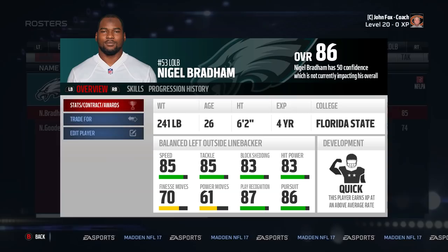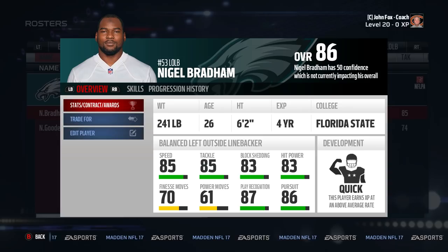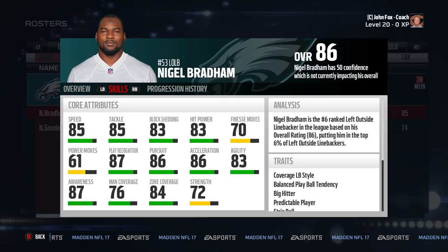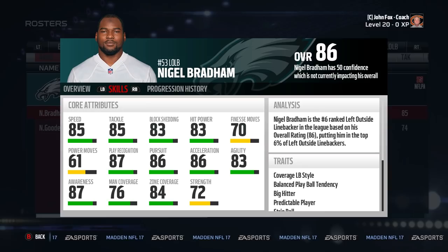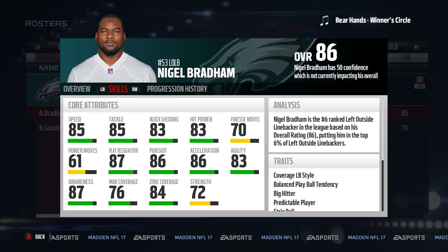Coming in at number five is Nigel Bradham. He's an 86, and he plays for my favorite team. But how they got him now, he plays like a top five linebacker in the game and should be treated as such. So I'm going to do my part to get the word out. Just forget the name for a sec — 85 speed, 85 tackle, 83 block shed, 84 zone, and 83 hit power. And he's a quick potential 26-year-old. Not many linebackers are fast, can cover, and tackle. If you ask somebody to mention those linebackers, chances are Bradham wouldn't even come up. Get him now.